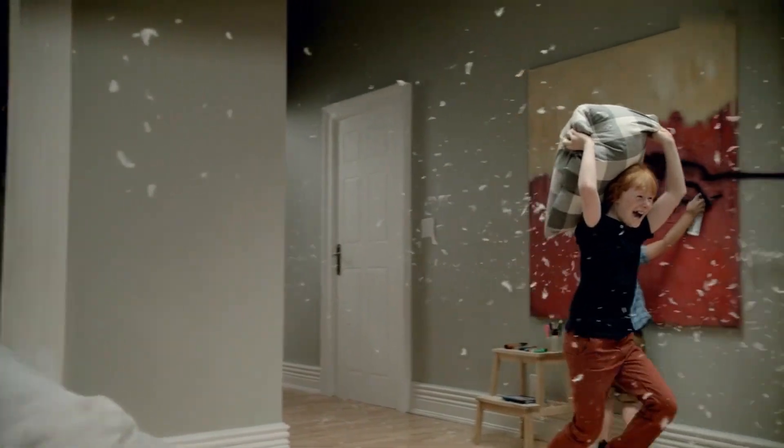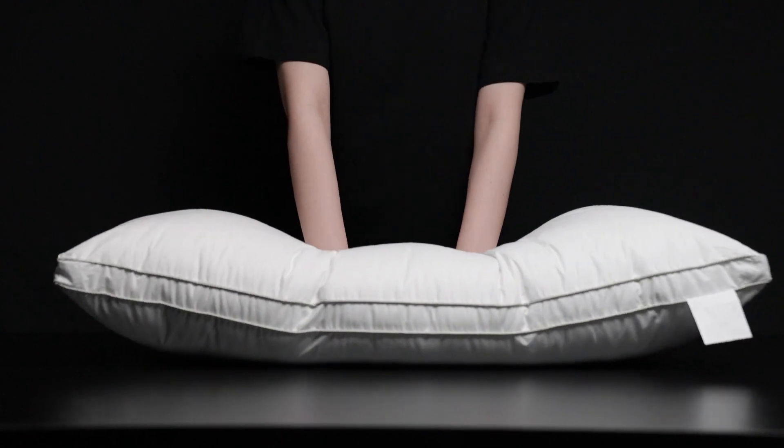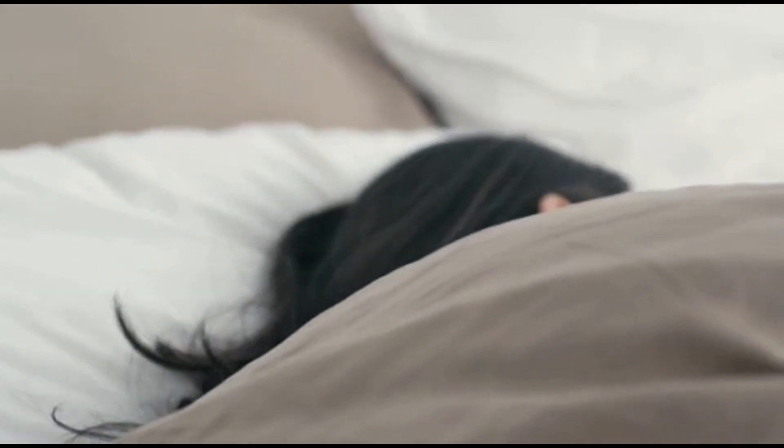Designed for those sensitive to down, or who prefer pillows with the light, supportive down over the weighty bounce of foam. Wrapped in a high thread count sateen cotton, naturally cooling cover that will have you dreaming in no time.